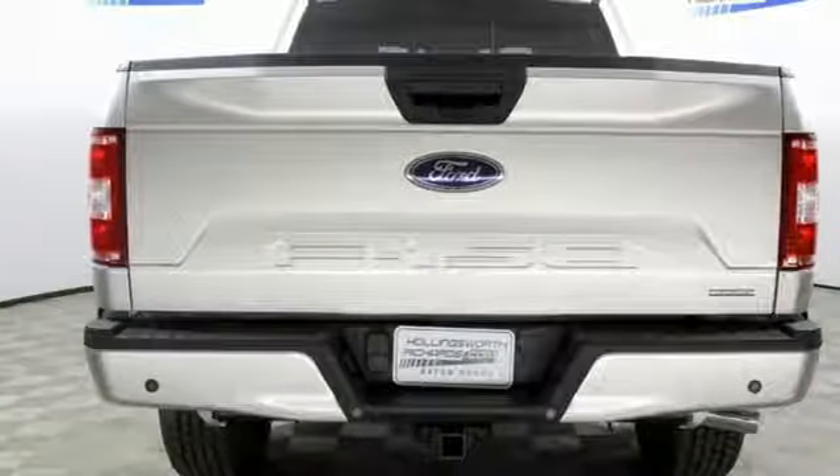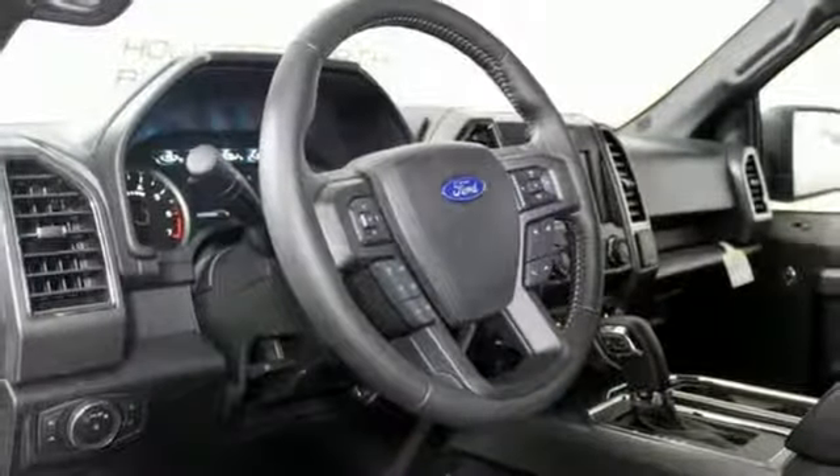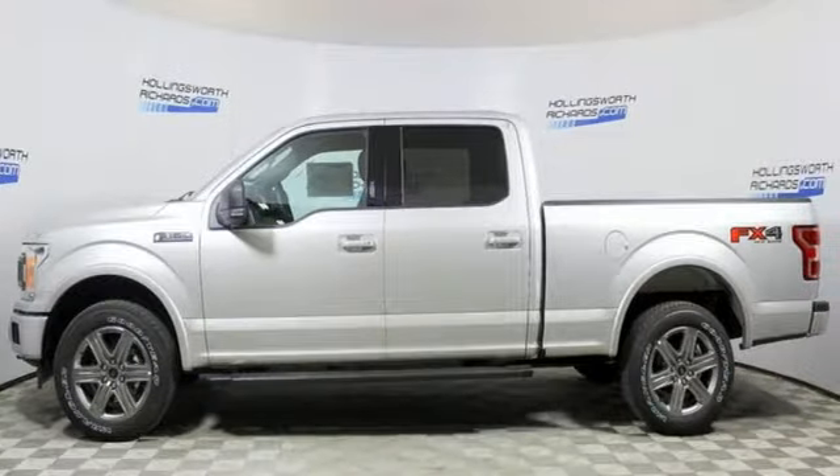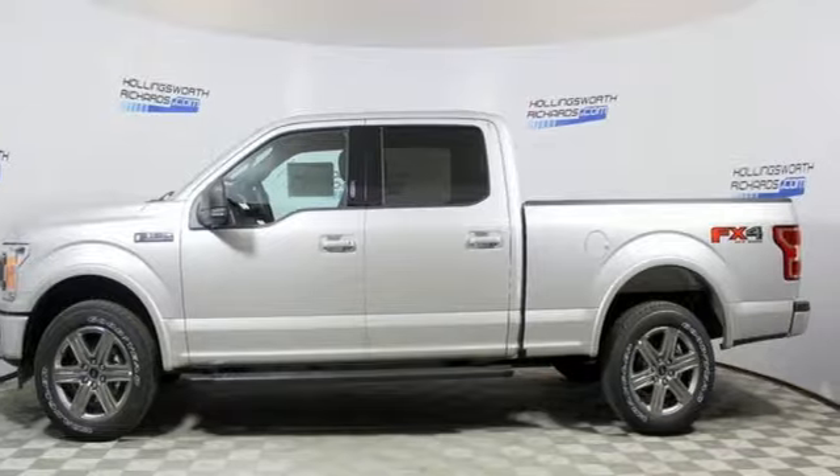Trailer brake controller, electronic shift on the fly, and twin turbo V6 engine. Ford, where tradition meets innovation. Experience it for yourself today.